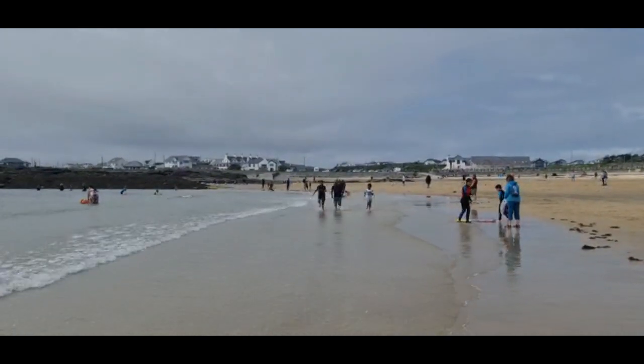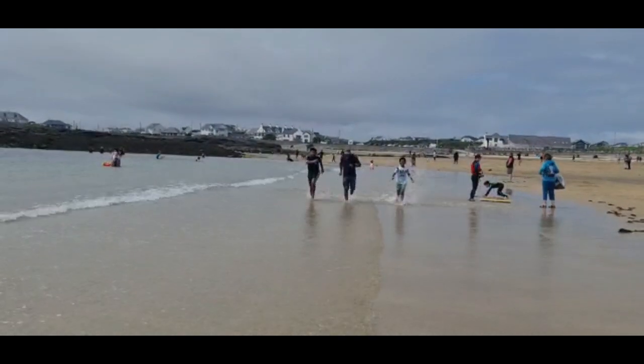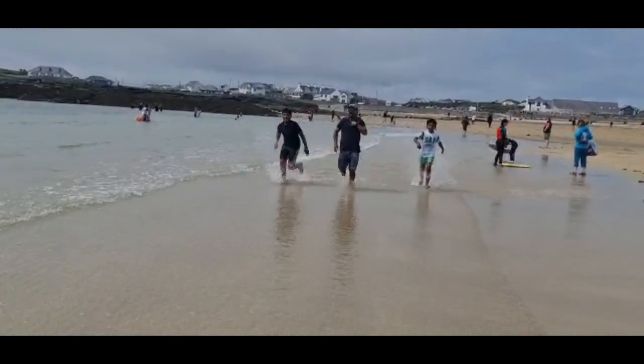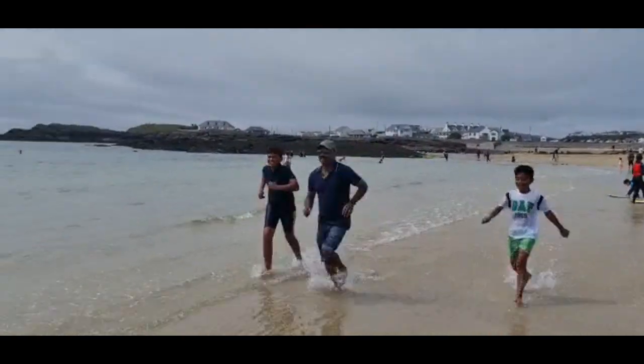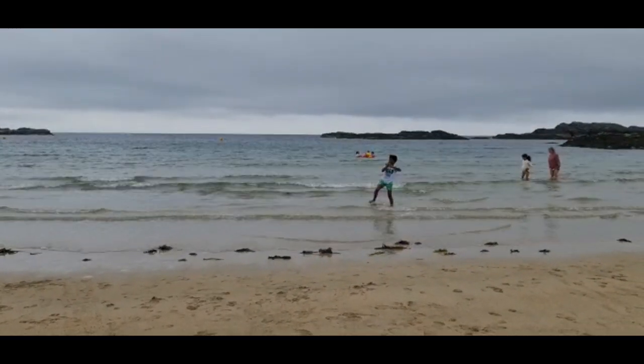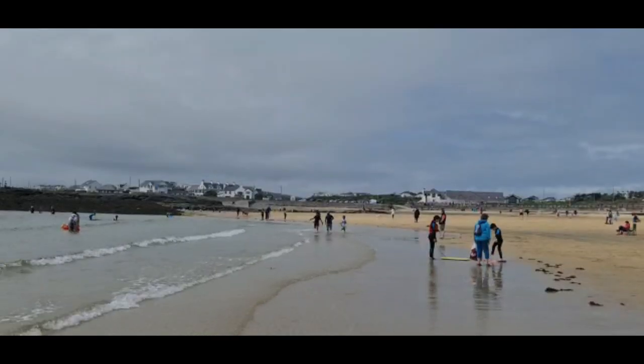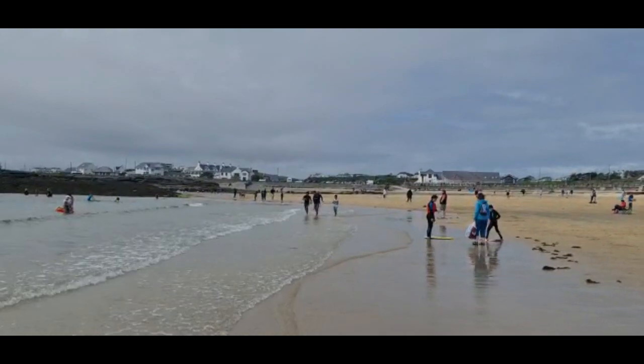Currently we're at Trearddur Bay Beach which is a beach quite close to Bois Green. You can see me and my brother playing a game of catch in the sea, and it is a beautiful beach to hang out with your family and friends.